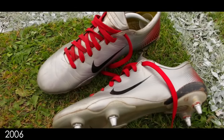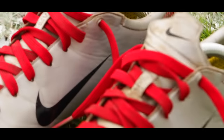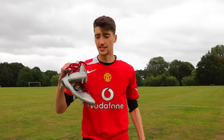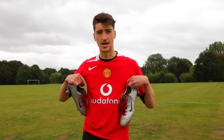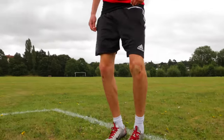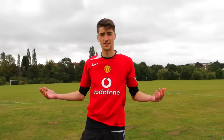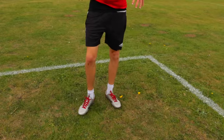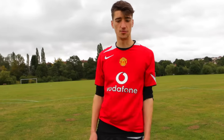On to the next boot. So the Mercurial Vapor 3s — he wore these in the early days of Man United, so I've got the kit on to match, let's put them on. On feet. They actually feel pretty nice, they don't feel heavy even though they're like 10, 15 years old. Ronaldo wore these in his most skilful part of his career when he was at United doing all the skills, trying to skill everyone.